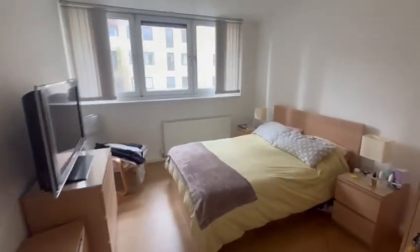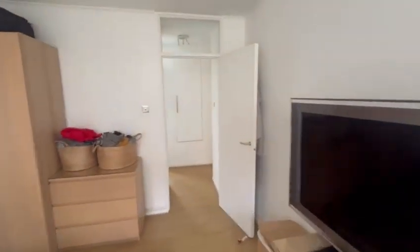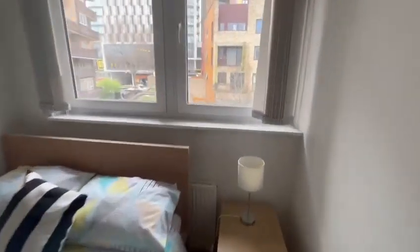Up here we have a nice bedroom — as you can see, a very big double. And storage. Same situation here, and lastly we have this next room which is also a good-sized double bedroom.